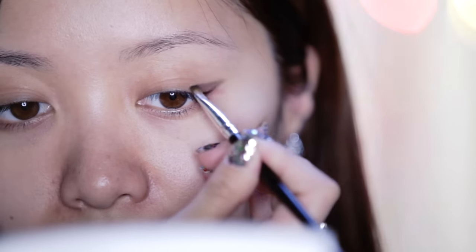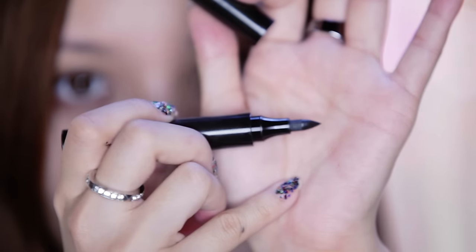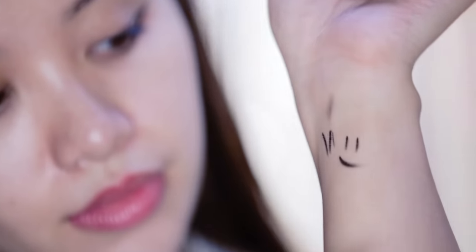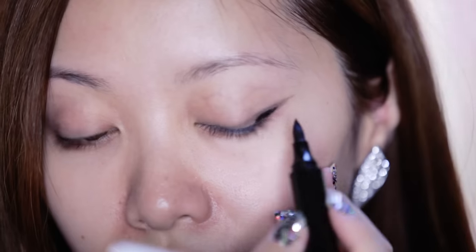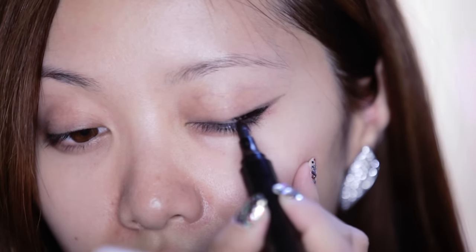Outline the shape of my eyeliner. Here I'm using my Be A Bombshell eyeliner. K-pop stars are known for having their sexy cat eyes, so it's really important that your eyeliner is very, very black. The more intense your eyeliner looks, the better.